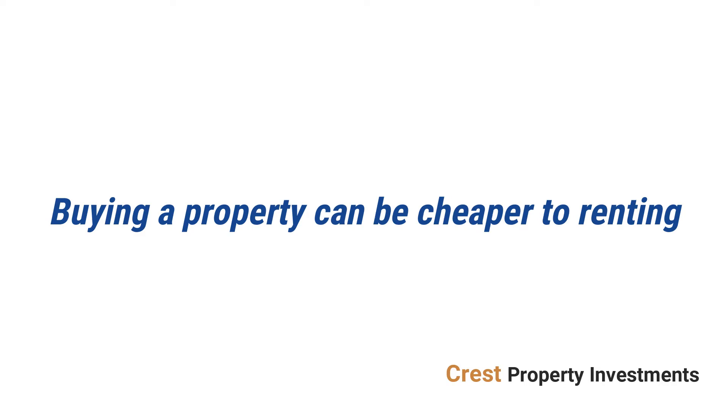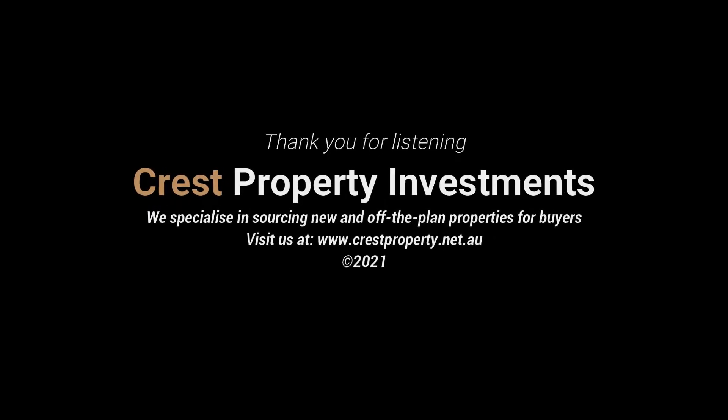Buying a property can be cheaper than renting. This is a topic raised by many people given the fact that interest rates are at all-time lows.